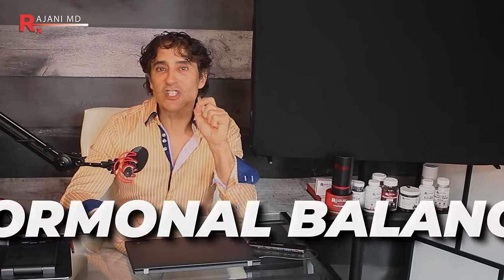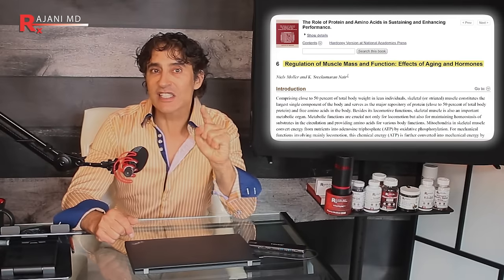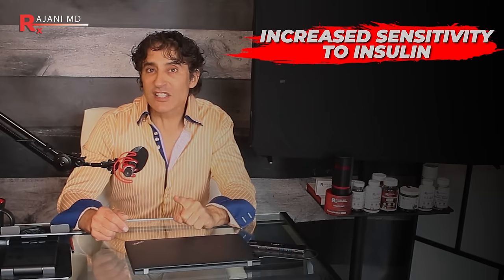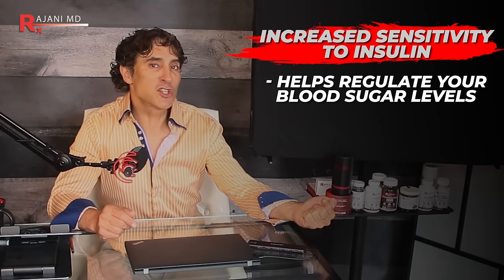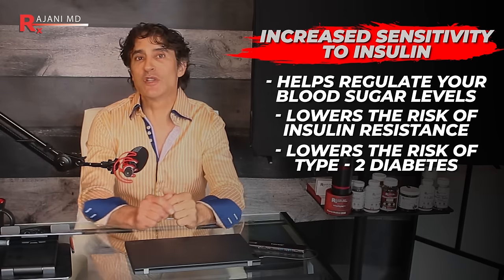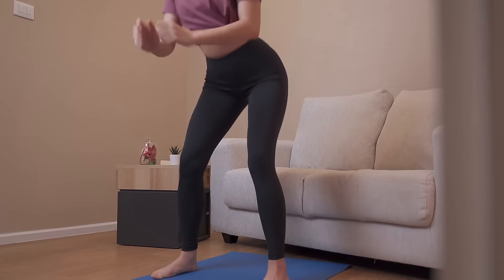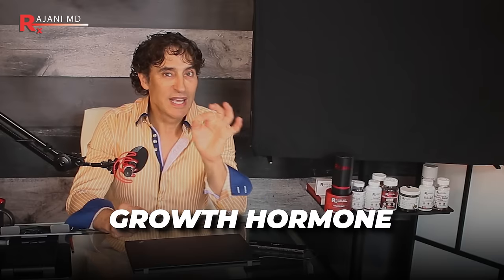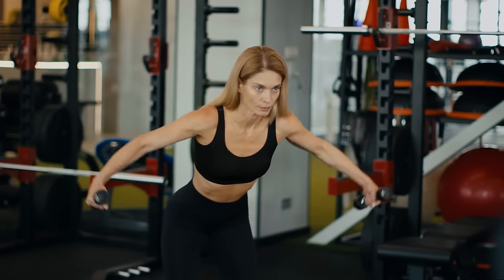Number four — and this is a huge one for me — is hormonal balance. Lean muscle mass is linked to improved hormonal balance, including increased sensitivity to insulin, which helps regulate blood sugar levels and lowers the risk of insulin resistance and type 2 diabetes. Additionally, resistance training promotes the release of growth hormone and testosterone. Look at people with higher levels of testosterone and growth hormone — particularly women post-menopausal — and they look younger. I see it in my practice all the time.